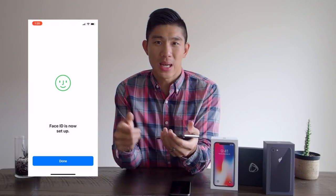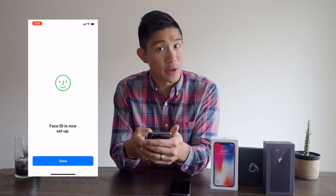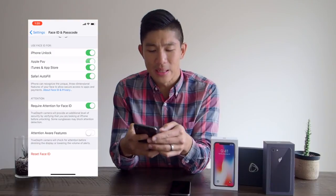Honestly, I'll say that this is as easy, if not easier, than the fingerprint setup. If you remember, the fingerprint setup was kind of annoying — you had to constantly lift, press down, lift, and change your angles, do it a couple of times, and sometimes it didn't get it right, especially when I helped my grandpa do it. Face ID by comparison is a piece of cake in terms of setup.